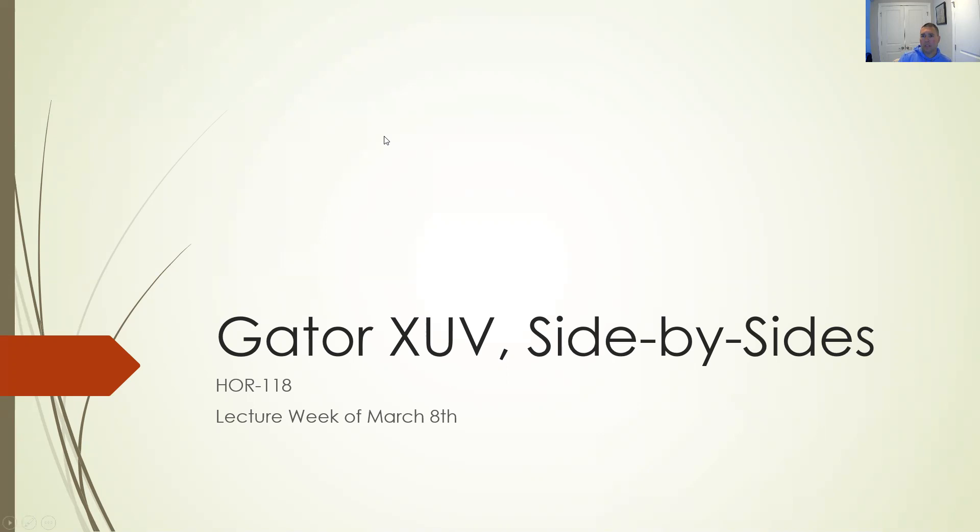We'll get into supervisor responsibilities and operator responsibilities. The supervisor has a responsibility to make sure operators and the machine are thoroughly trained, and to establish safety procedures. Operators have responsibilities as well: reading the owner's manual, the operator's manual, and any other training material. Become familiar with the safe operation of the equipment. You should be trained as well — ask your supervisor or somebody else to train you. Be aware of children.